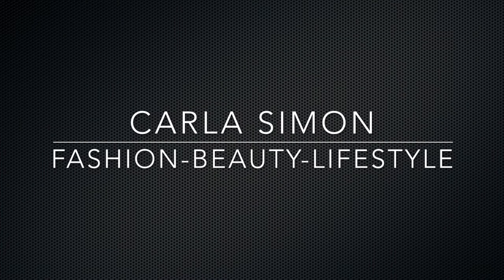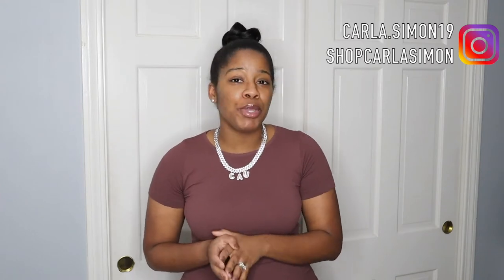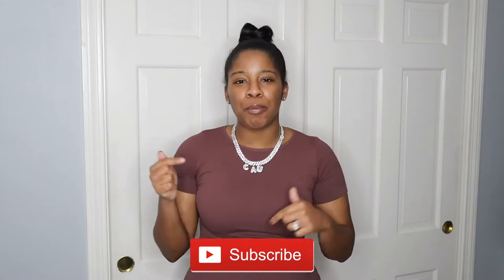Hello everyone and welcome back to my channel. In today's video I have a mini clothing haul. I picked up some items from H&M as well as from Shein and I want to share these items with you. If you're already subscribed welcome back. If you're new, my name is Carla and on this channel I share videos on fashion, beauty, and lifestyle. If you enjoy these kinds of videos please subscribe down below.